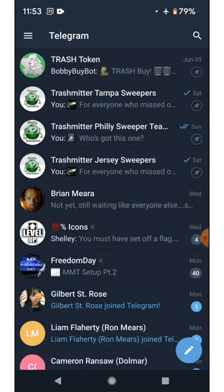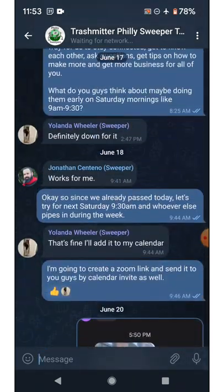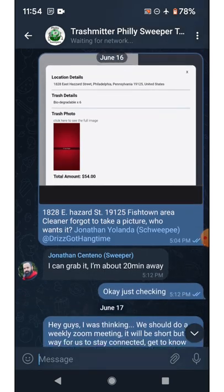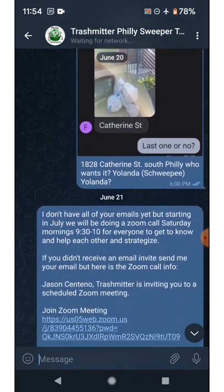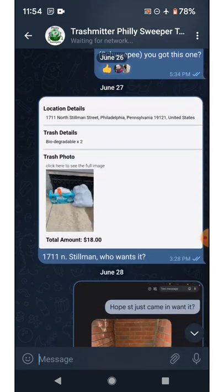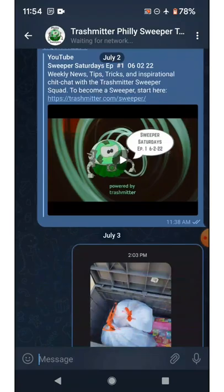So what else do you need to know? Right now, because the sweeper app isn't completed, we've been operating from a Telegram group. There are different groups for different cities — Tampa, Philadelphia, and a New Jersey one coming. You will receive a link once we have all your information to join. Jobs are posted there daily, almost every day right now, and over time it's going to be hourly or even by the minute. It's up to you to keep an eye on that, accept the job, and go get it.